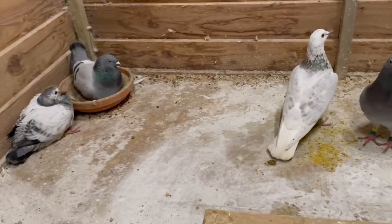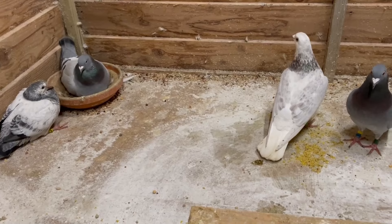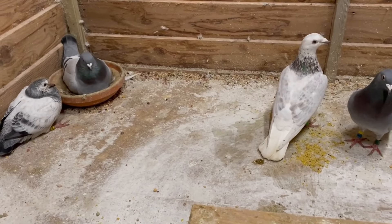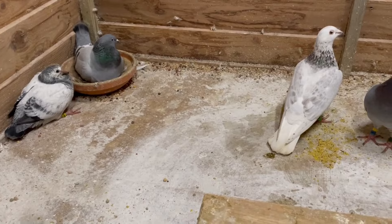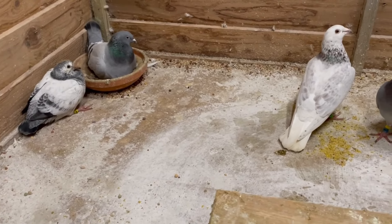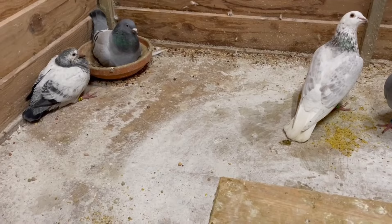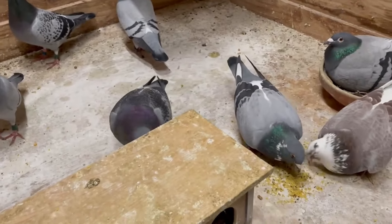We don't have a lot of space for many young birds, so all together we'll have around 25 young birds this year. When we can see whether they are hen or male, we will separate them. I think they will go with the hens then, but we'll see.